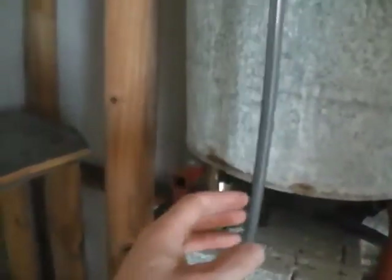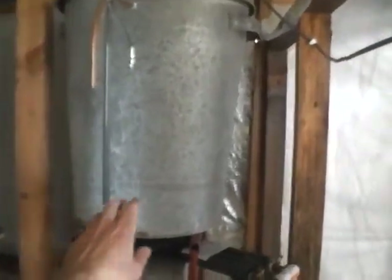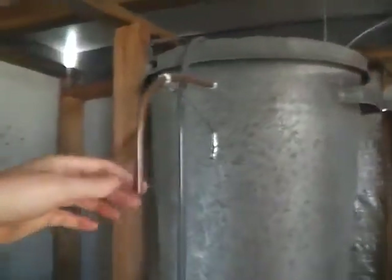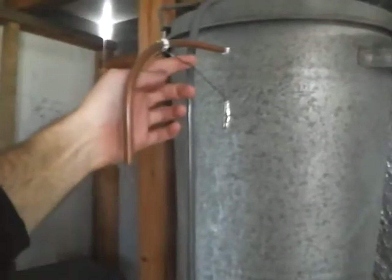If the water pump overfills this container, it'll overflow out of this little thing — complete with a prop.